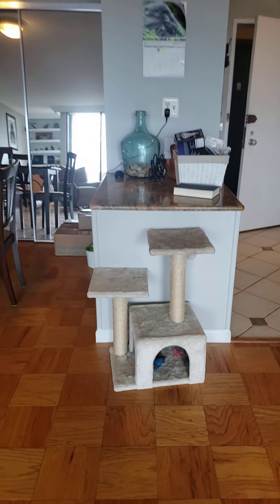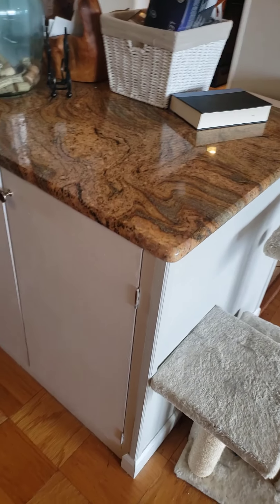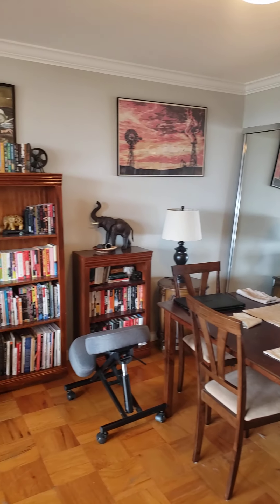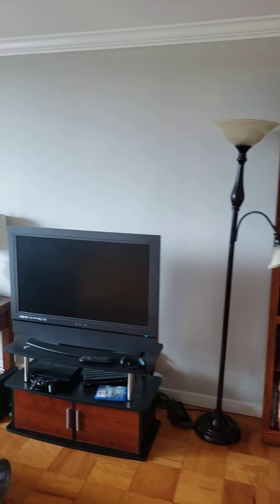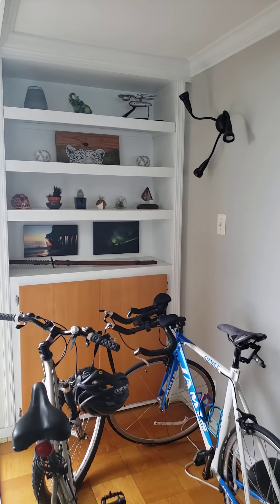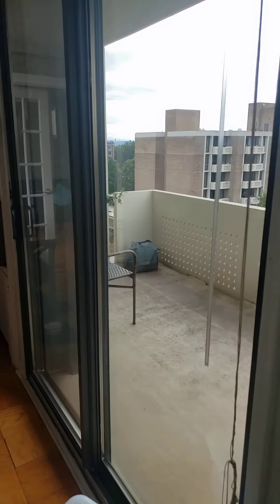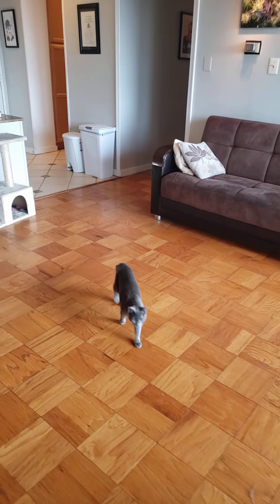Back into the living room — a little bar with the same granite countertop, mirrored closet doors, dining area, living room area, and a little built-in in the corner with a window. And here we have a kitty cat that does not convey.